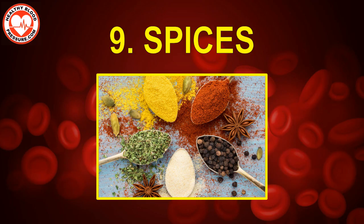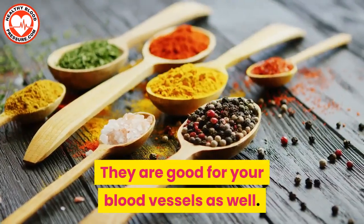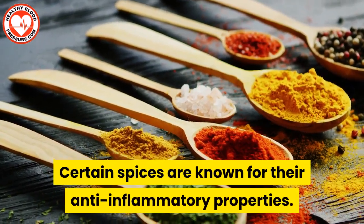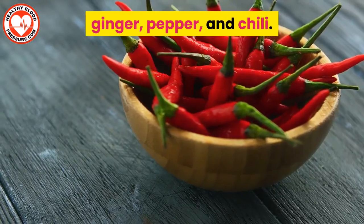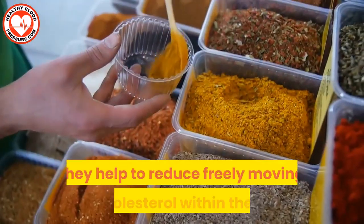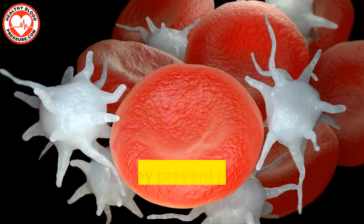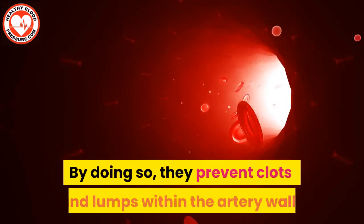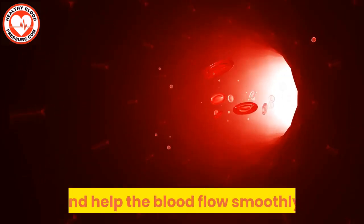Number nine: spices. Spices don't just add flavor to your food — they are good for your blood vessels as well. Certain spices are known for their anti-inflammatory properties. These include cinnamon, ginger, pepper, and chili. They help to reduce freely moving bad cholesterol within the blood, thus preventing platelets from sticking together. By doing so they prevent clots and lumps within the artery walls and help the blood flow smoothly.